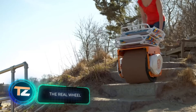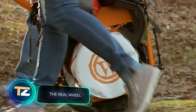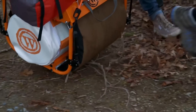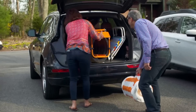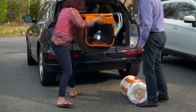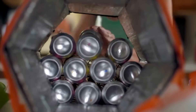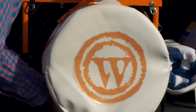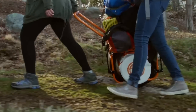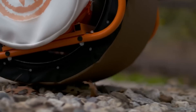Going camping means not only fresh air and leisure — you also need to find a way to get everything you need there. In many campsites car traffic is limited and many beaches are not accessible by car. This electric monowheel is the next big idea: the model is perfect for transporting things off-road and will hold 200 pounds of cargo.